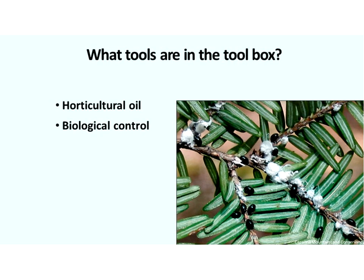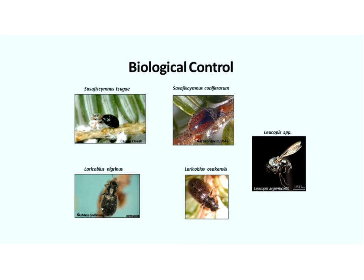And then biological control. There are numerous species either currently being used by management programs or in experimental phases for biocontrol. It's important to note we're not using just one organism — there's no silver bullet approach. The whole concept is to get a suite of biocontrol organisms that can together suppress HWA populations.